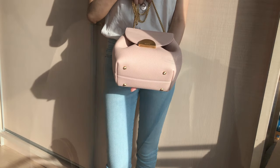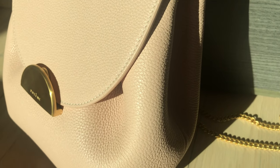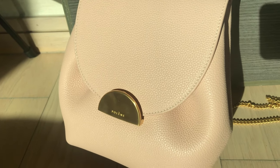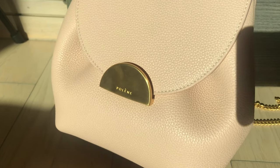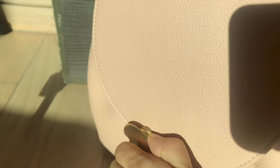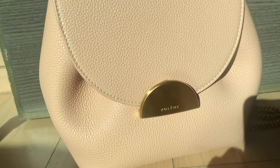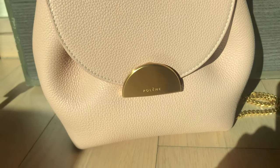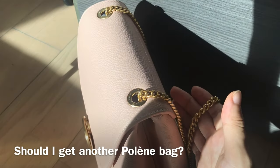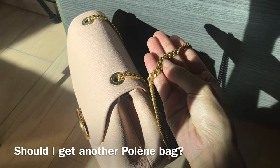Polène is a French brand, so excuse me if I pronounce the brand name the wrong way. They have a lot of beautiful designs so it was pretty hard to decide which bag to get. I ended up getting the Number One Mini because I feel like the size is perfect as a day bag and it suits my lifestyle the best. If you've watched the TV show Emily in Paris, you've probably seen this bag — the character Camille has it in black and it looks so chic. I'm in love with this bag and I think I'm going to purchase another Polène bag, perhaps their new Number 10 Hobo bag.